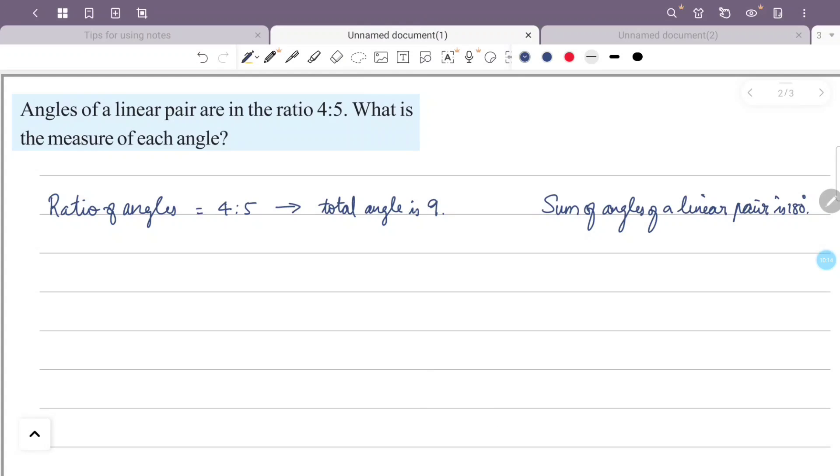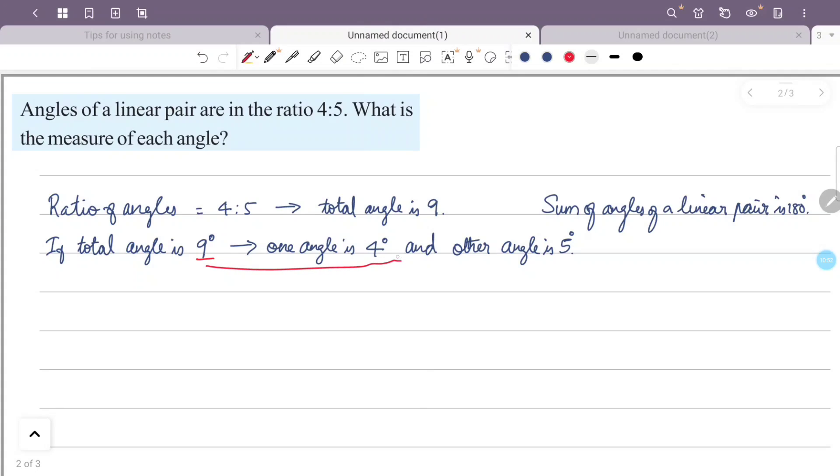According to the ratio, the total is 4 plus 5 equals 9 parts. The total angle of a linear pair is 180 degrees, so one angle is 4/9 × 180 = 80 degrees and the other is 5/9 × 180 = 100 degrees.